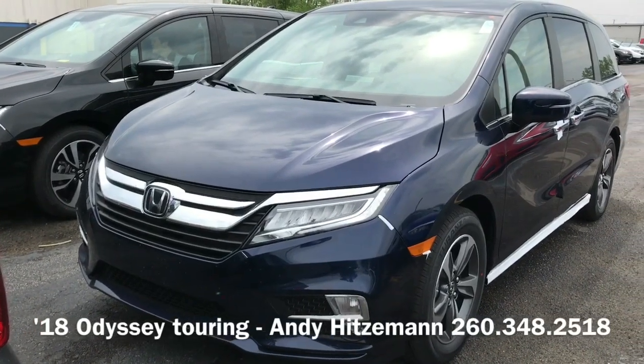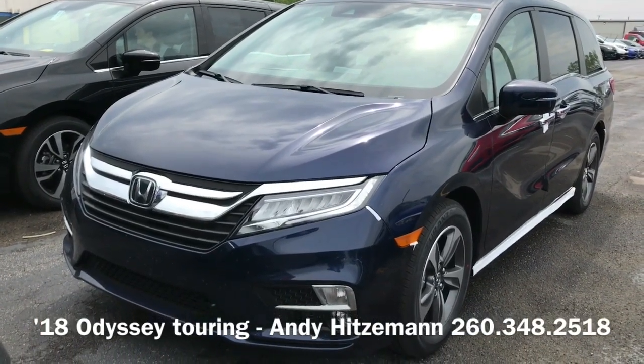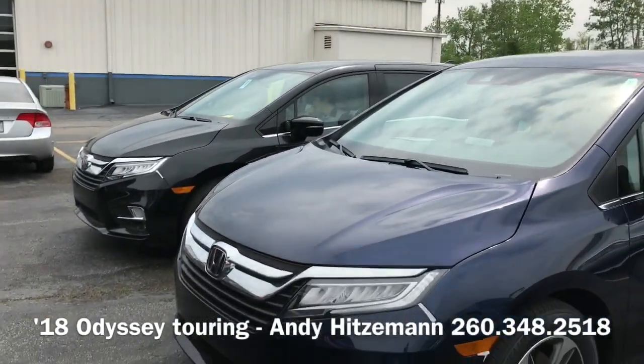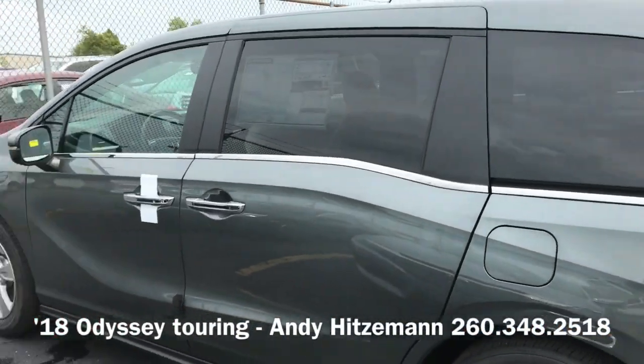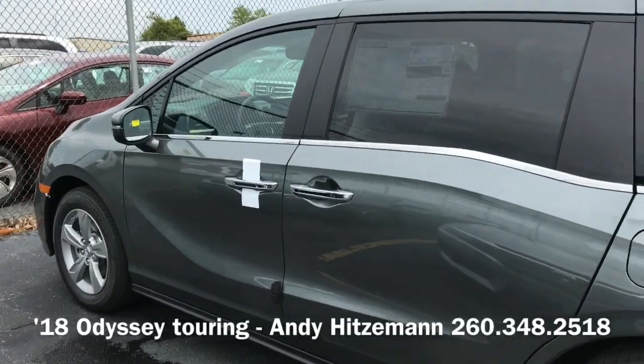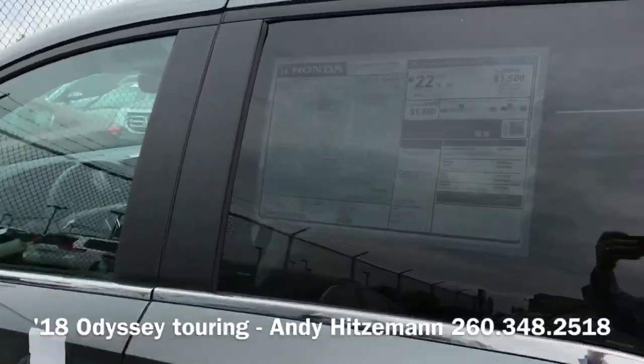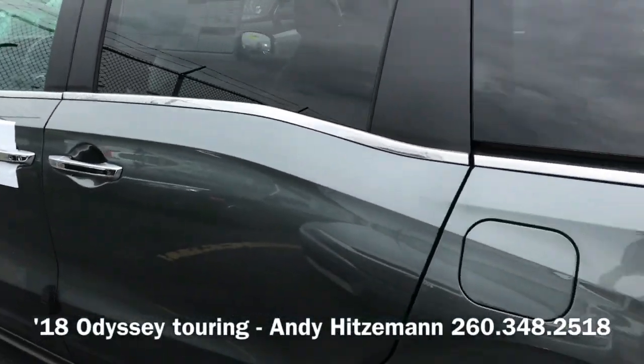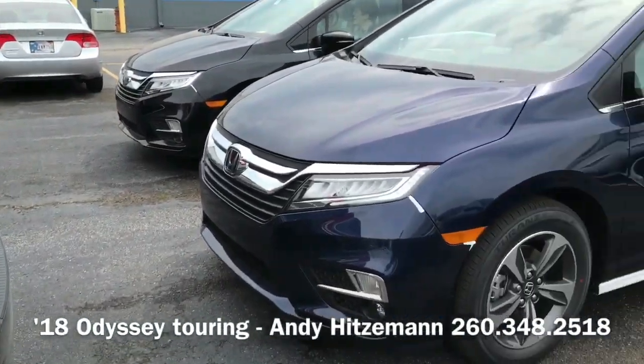Hello everybody, it's Andy Hitzman at Don Ears Honda. Fresh off the truck, we have our first allocation of the 2018 Odysseys. This is the EXL with the navigation and rear entertainment system. This is the forest mist metallic color, which is also available on the new Ridgelines.